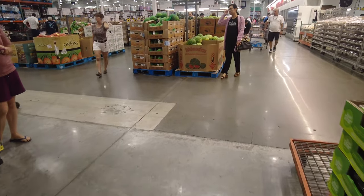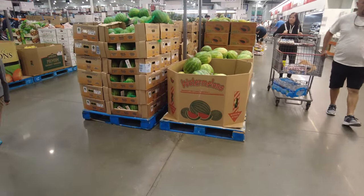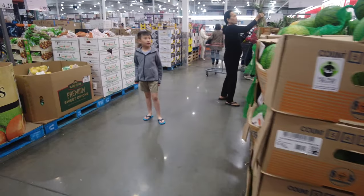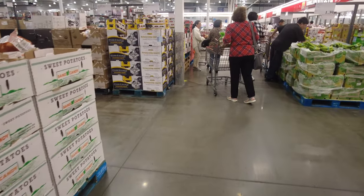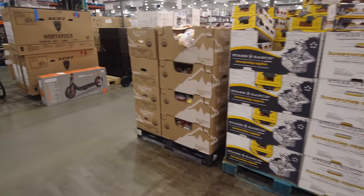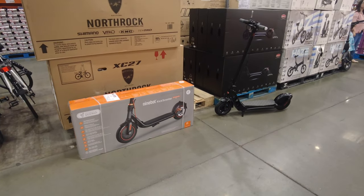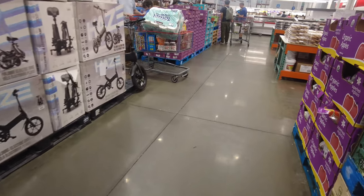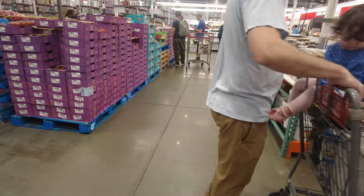Walking out of the produce room, I can see watermelons, sweet onions, and brown onions in big packs. You can get bananas and all kinds of fruits in bulk. They also have a motorized scooter cart, which was interesting to see.